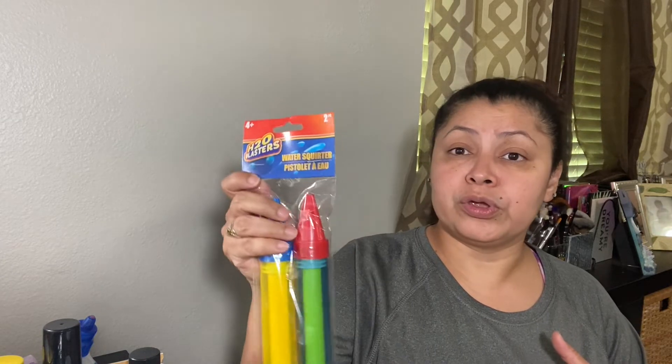Of course you can't leave without getting toys for your grandchildren — at least I couldn't. I found a little set of water squirters and got two, since I have two grandchildren. I also got some candles — strawberries and cream and berry crumble. The berry crumble smells so good, and the strawberries and cream smells great and very strong.